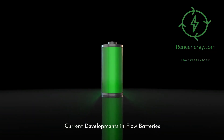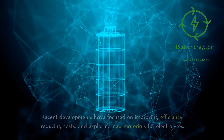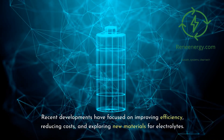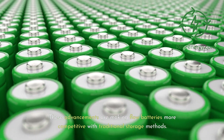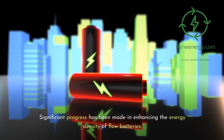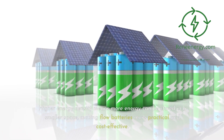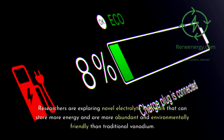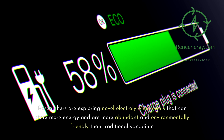The field of flow battery technology is rapidly advancing. Recent developments have focused on improving efficiency, reducing costs, and exploring new materials for electrolytes, making flow batteries more competitive with traditional storage methods. Significant progress has been made in enhancing energy density — more energy stored in a smaller space — making flow batteries more practical and cost-effective. Researchers are also exploring novel electrolyte materials that can store more energy and are more abundant and environmentally friendly than traditional vanadium.